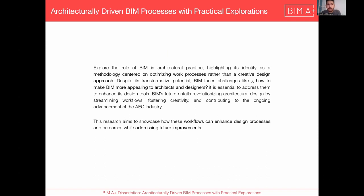The objective of this thesis is to show and explore BIM in architectural practice, highlighting that while it's a very good methodology workflow, it's not a good creative design approach because it's not flexible and it's very rigid. This faces the challenge of how can we make BIM more appealing to architects, engineers, and designers. The focus is on how the implementation can improve by fostering creativity and contributing to the advancement of the industry, showcasing case studies with workflows that can enhance design processes with future improvements.